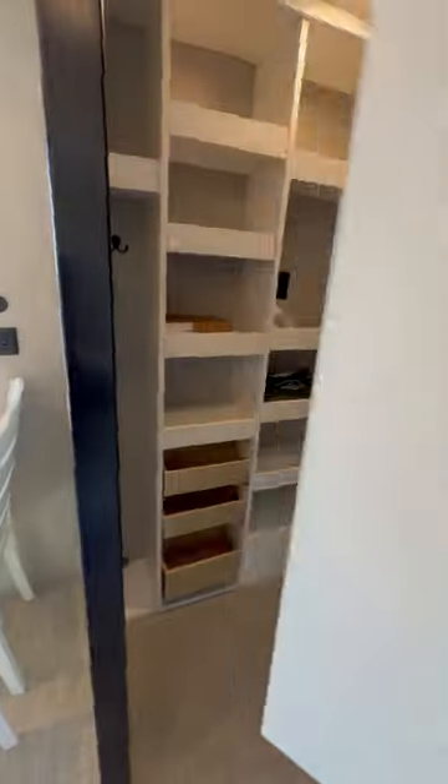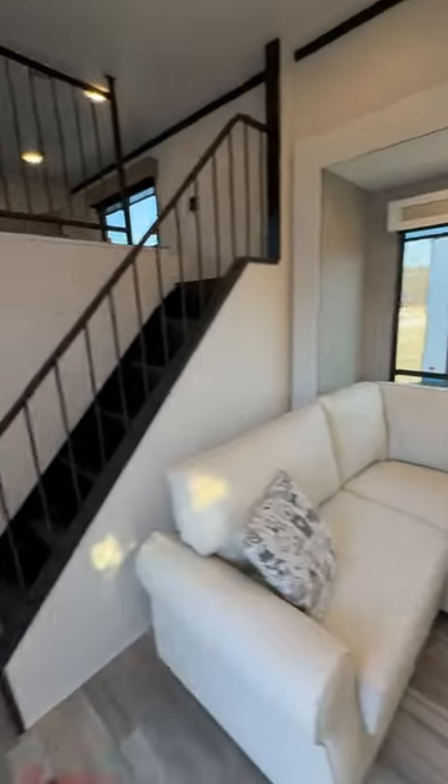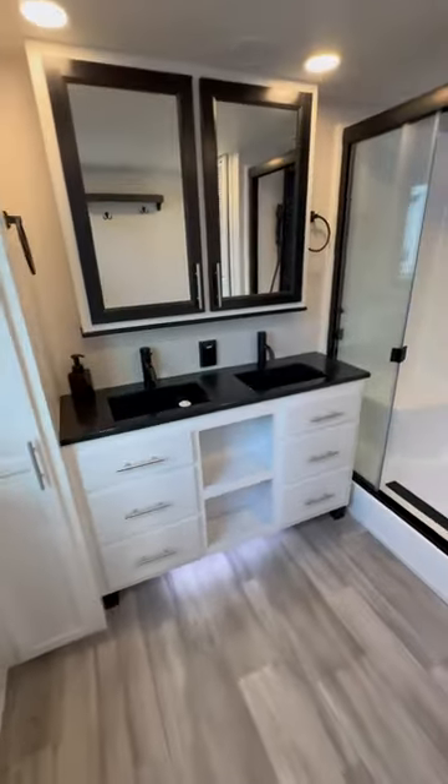Hidden pantry here, tons of storage, another pantry there with slide-out drawers, big sectional couch that makes into a bed. More stairs — look at that — two more twin beds, this amazing huge bathroom with the solid surface countertop, even in the bathroom. I love that.